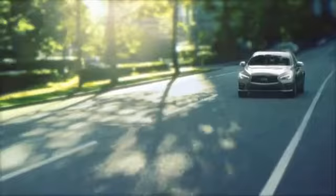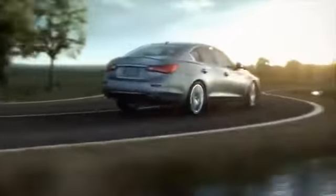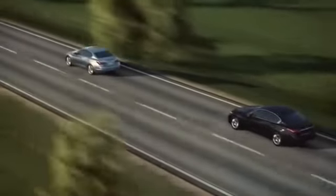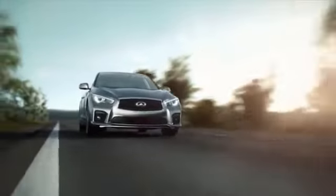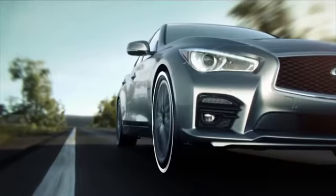The Intelligent All-Wheel Drive, or AWD system, provides power to the wheels that need it, when they need it. The Intelligent All-Wheel Drive system instantly adapts to the changing conditions of the road by constantly monitoring wheel spin, throttle position, and vehicle speed. This system will divert up to 50% of the available power to the front wheels to enhance traction.